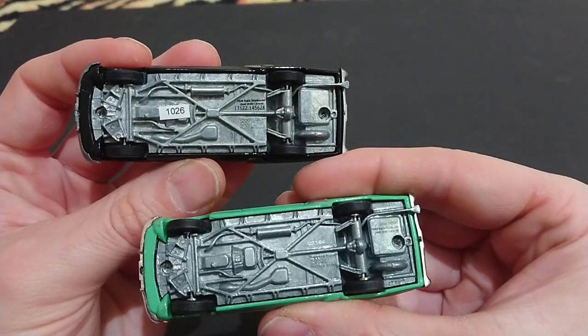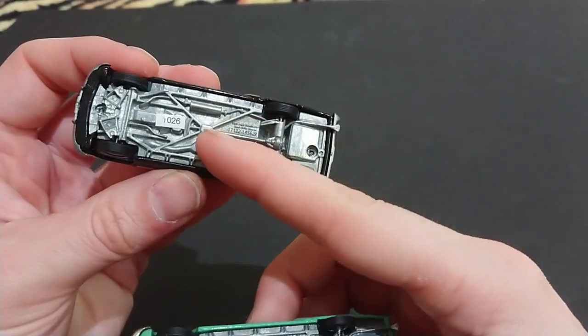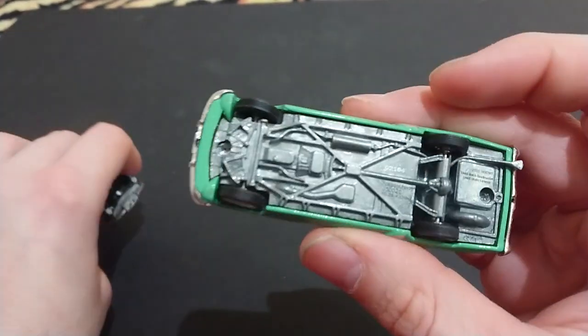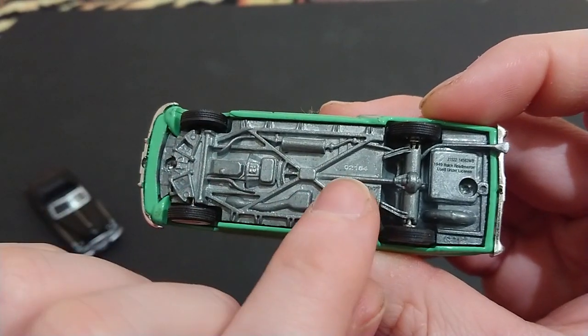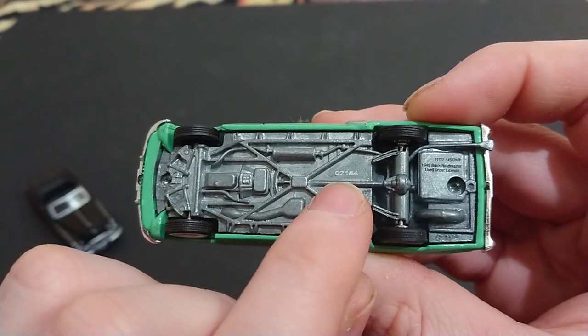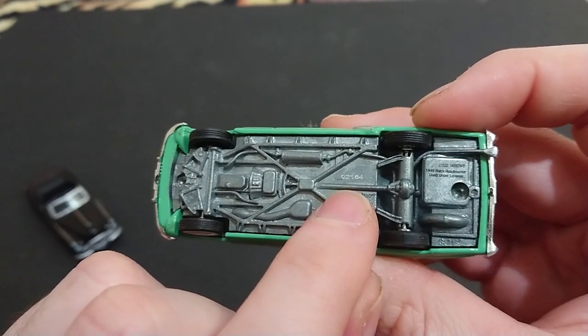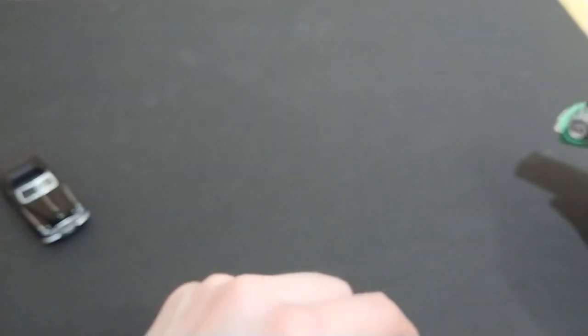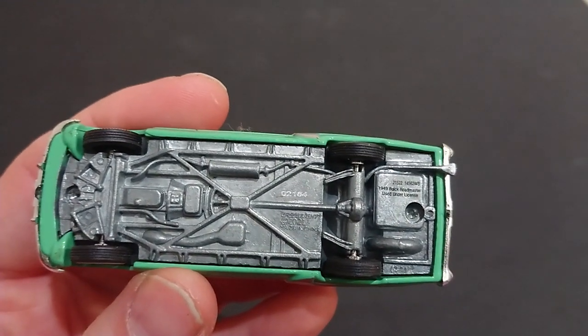The underside is pretty much identical to the Black Bandit. The difference is the production number — 10261 — is for some reason done with a sticker here, whereas they have it printed on the other one. It's a five-digit number, which means there can be more than 9,000 of them — technically up to 99,000 of them. So I don't know what kind of limited edition that is. Maybe the leading zero is added unnecessarily, but we can clearly see: zero, two, one, eight, four.